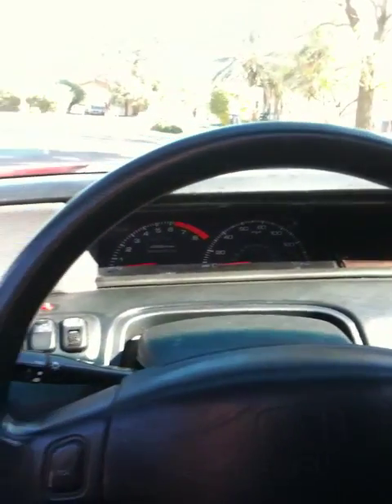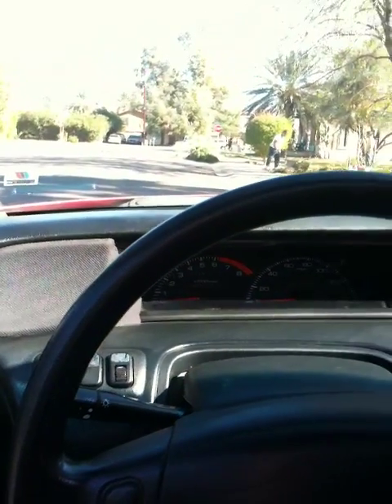The interior is pretty well kept. The odometer says 245,000 miles, but it's a '92 Honda with a '94 Honda Prelude engine swap with a VTEC motor. The engine and transmission supposedly only have 60,000 miles, so it seems to be running pretty well.